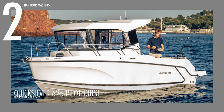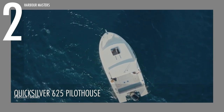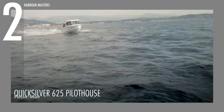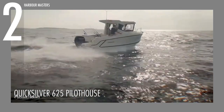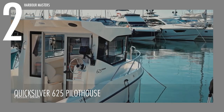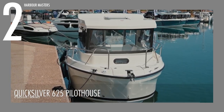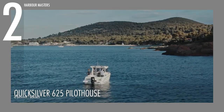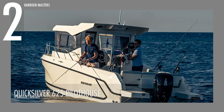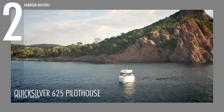At number 2, we have another contender from Quicksilver's Pilothouse series, the 625. It runs on a Mercury F100 engine, capable of churning out a maximum of 150 horsepower. It's significantly smaller than the 705, spanning at a length of over 20 feet or 6.38 meters, with a beam of over 8 feet or 2.54 meters. It can hold up to 1,600 pounds or 730 kilograms of maximum load, including six passengers and 42 gallons or 160 liters of fuel. It can also accommodate a total of two berths.